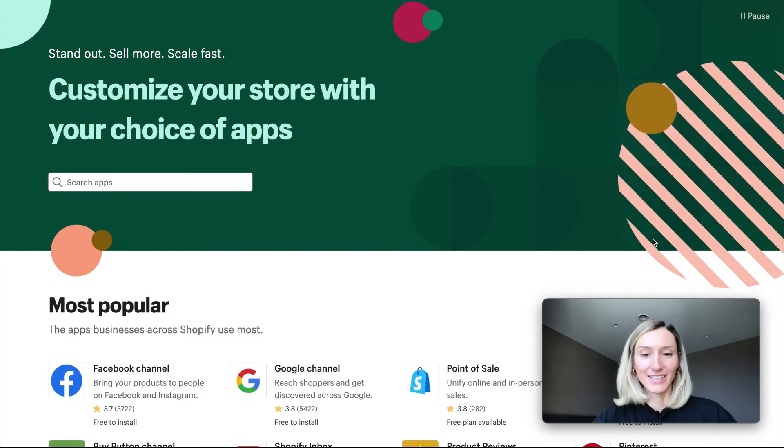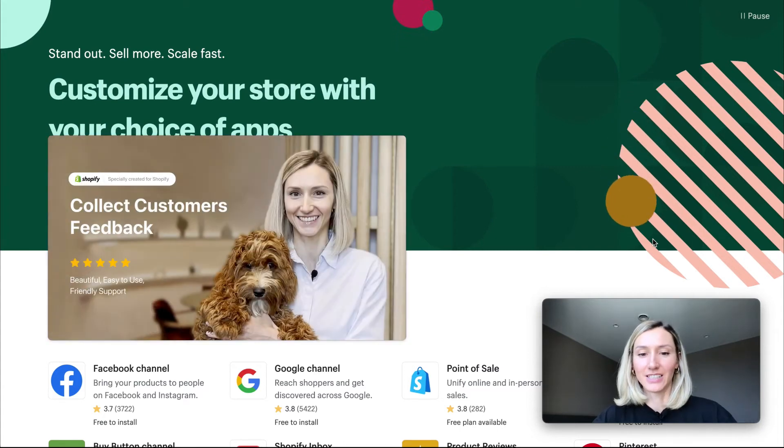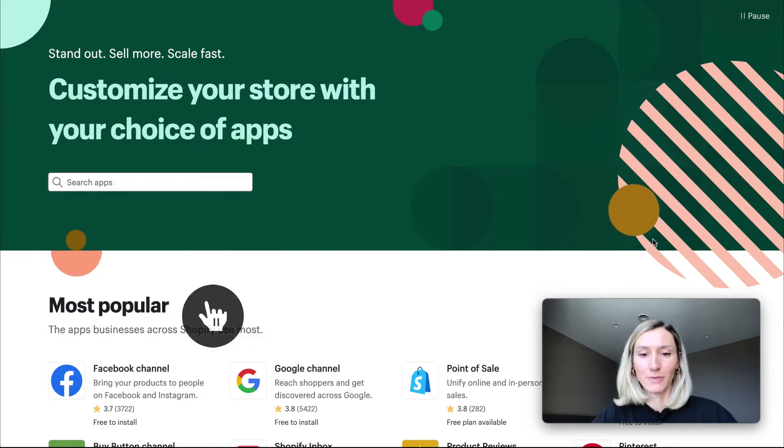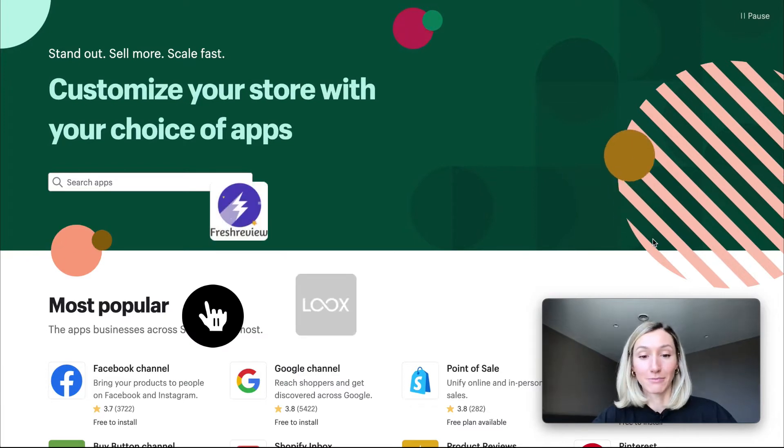Hi guys! My name is Luda. I'm a designer and co-creator of the Fab Feedback Button Shopify application. In this video, I want to share with you the best reviews and feedback Shopify apps.